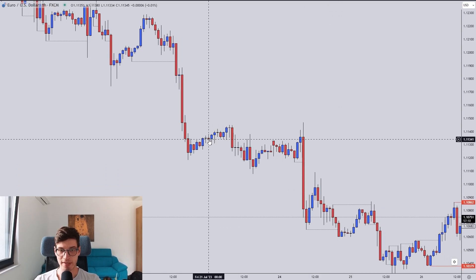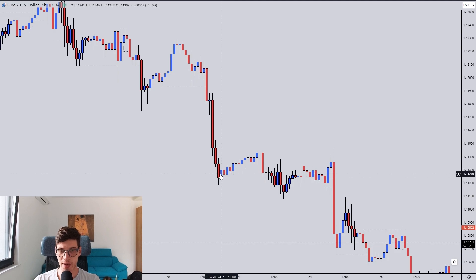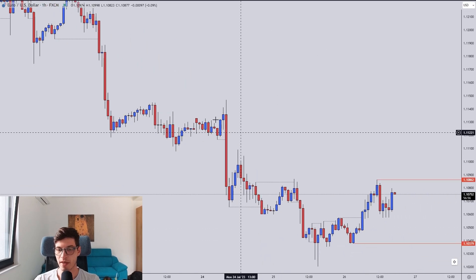I was very happy to position myself on this flag formation. This was a textbook trade — nothing wrong with it. Strong momentum, small wick, absolutely no momentum shift in the flag formation. Perfect, perfect setup.